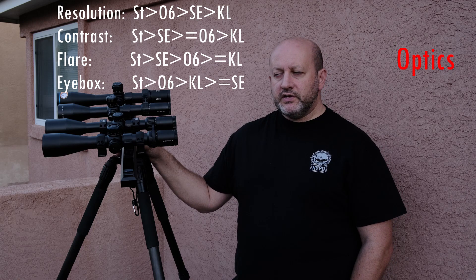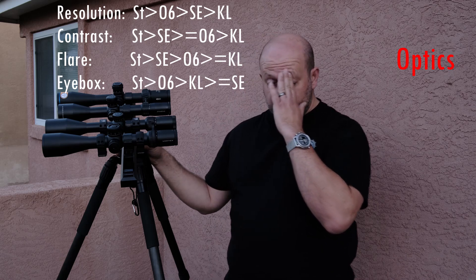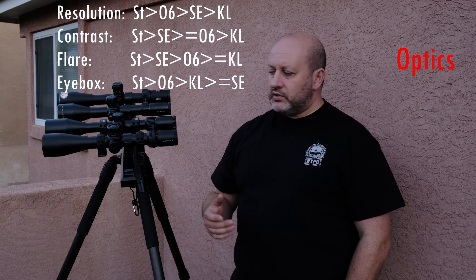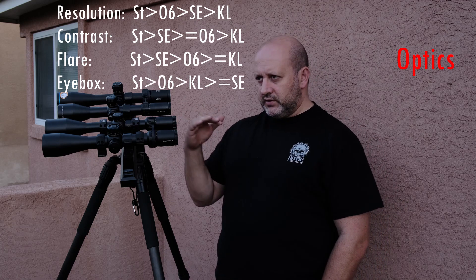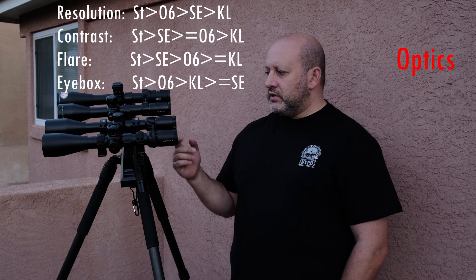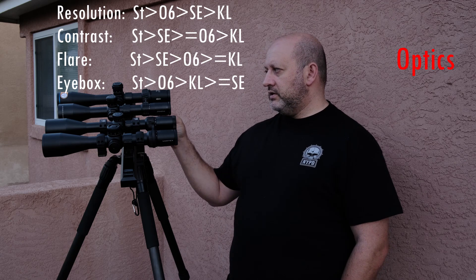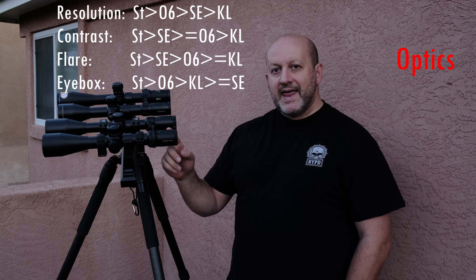This is one of those things you are paying for when spending more money. In terms of pure optical performance it's amazing how good the lower-price scopes are, but when you pay more, one of the things you're getting is how easy it is to get behind the scope. I test this across the magnification range, but what's really important to me is the 12 to 15 power range. I calibrated the magnification to 15x across all four scopes and it was notable how much easier it was to get behind the Delta and the Optica 6, and even the less expensive Kentucky Long was slightly easier than the Strike Eagle.